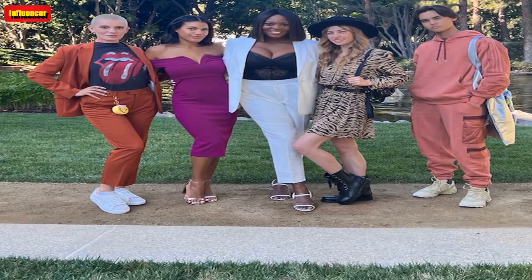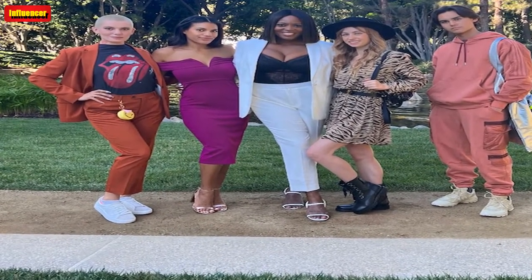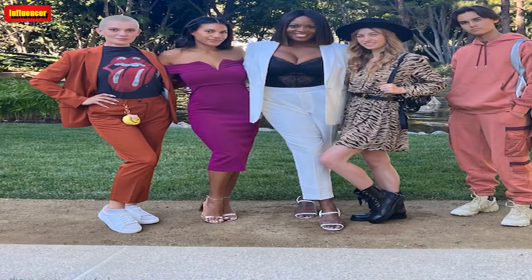They're giving 90s vibes through and through. The Adidas item is $180.